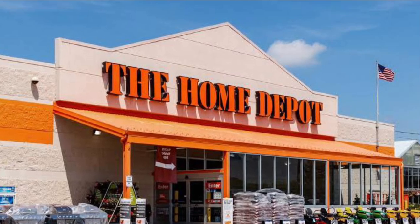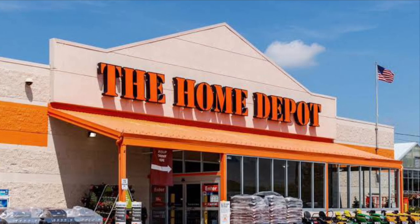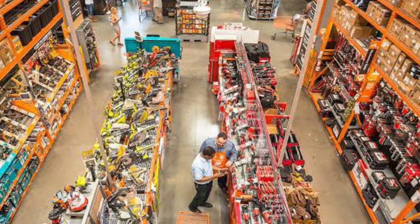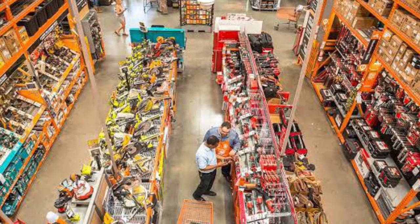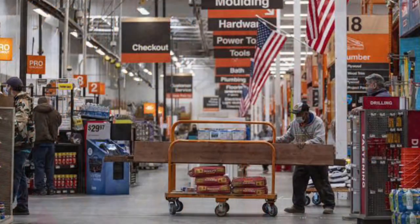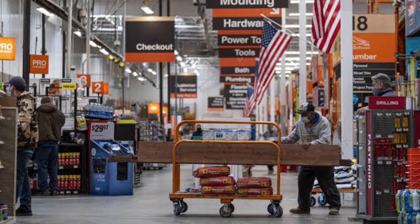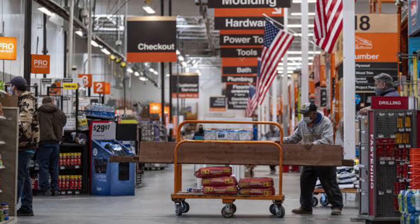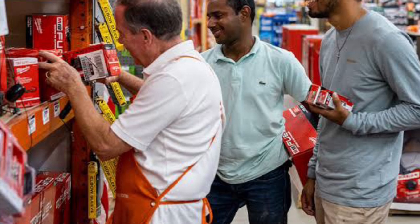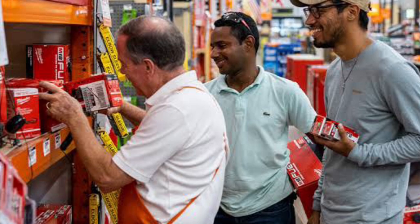Home Depot is the largest home improvement retailer in the United States, supplying tools, construction products and services. The company is headquartered in Georgia and operates many big box format stores across the United States, including the District of Columbia, Guam, Puerto Rico and the US Virgin Islands, all 10 provinces of Canada and the 31 Mexican states and Mexico City. MRO company Interline Brands, now the Home Depot Pro, is also owned by Home Depot, with 70 distribution centers across the United States. Home Depot makes money by selling home improvement products and services to do-it-yourself customers, do-it-for-me customers and professional customers through its stores.